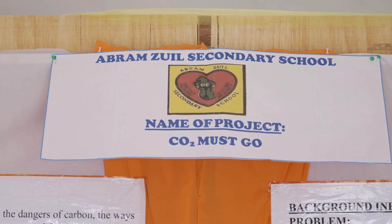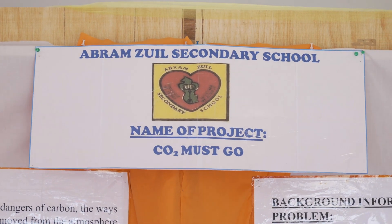Hi, my name is Geshneram Kilowand. I'm from Region 2, representing Abramsville Secondary School. The name of our project is CO2 Moscow. What we are doing is that we are collecting carbon dioxide and producing dry ice from it.